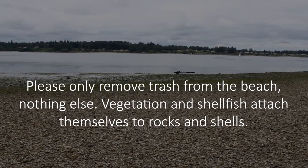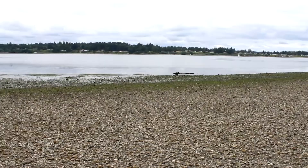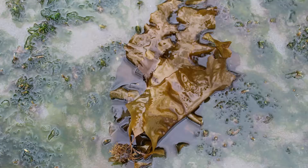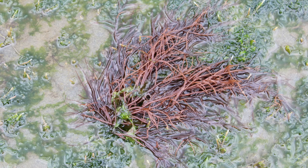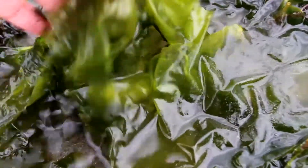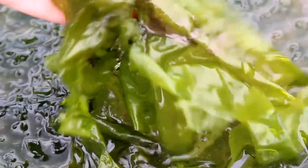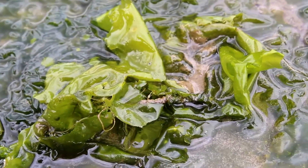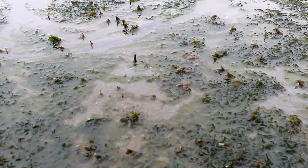Vegetation and shellfish attach themselves to rocks and shells. Now that we know the rules of being a good beach steward, let's explore the intertidal zone. Burfoot's intertidal zone is full of algae and kelp. On the beach you can find sugar kelp and sea noodles. One of the most prominent green algae you'll see is sea lettuce, which gets its name because it looks like green leaf lettuce and is also edible. Many sea creatures such as kelp crabs and sea slugs love to munch on the abundance of intertidal seaweeds and grasses. Marine animals also like to use it as habitat to lay eggs and to hide from predators.